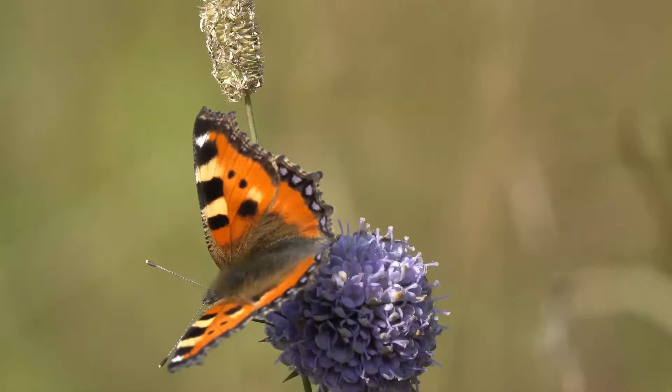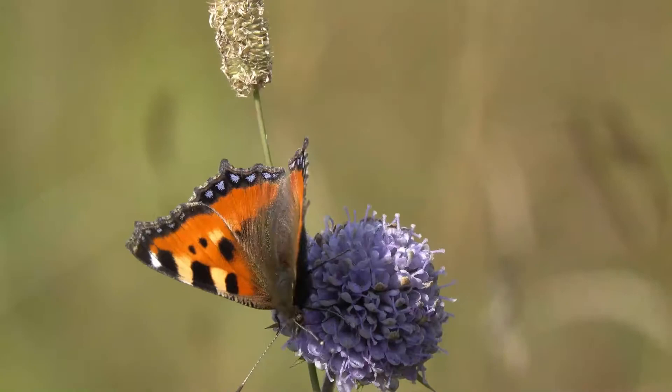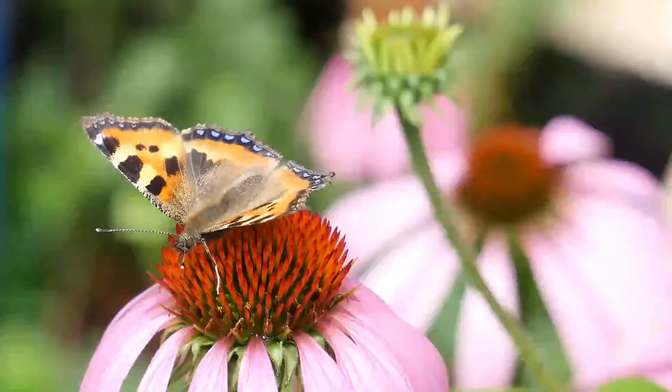The caterpillars we'll be looking at today are of the small tortoiseshell butterfly. They are one of the most common butterflies in the British Isles and can be found anywhere from gardens and cities to mountaintops.